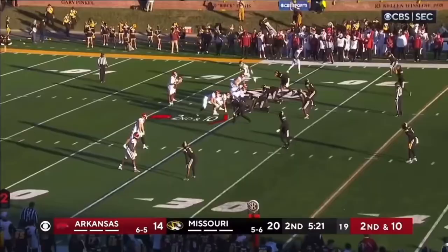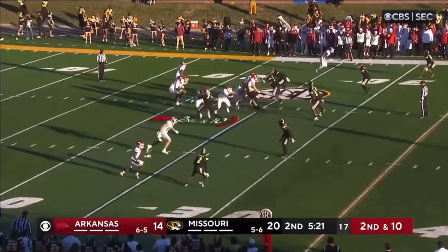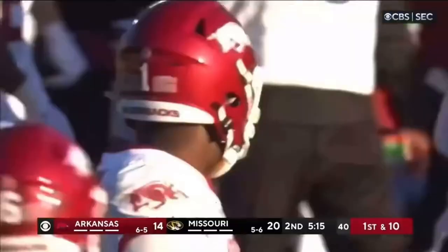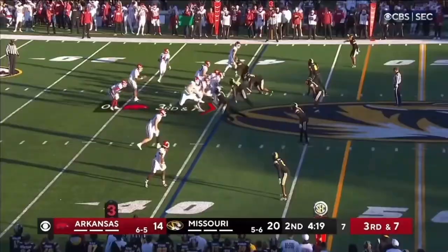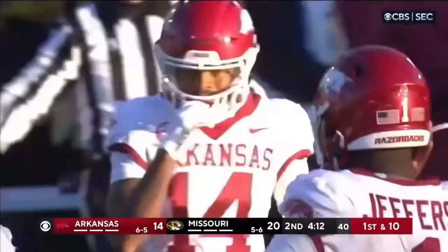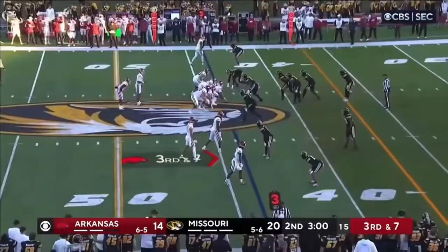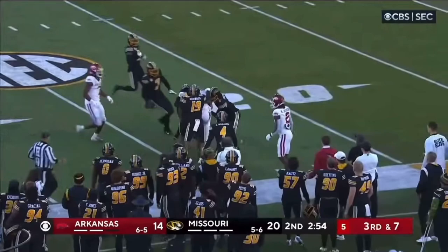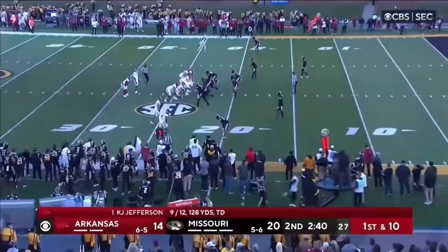Second down, Jefferson on a quick slant — pass is complete to Landers again after the drop. Jefferson will run it and he's got a first down, inside Missouri territory. He lowered his shoulder and used two downs. Jefferson off the play fake, dunks it off — Hazelwood's got a first down inside the 25-yard line. They gave it 21 yards on the pass play.